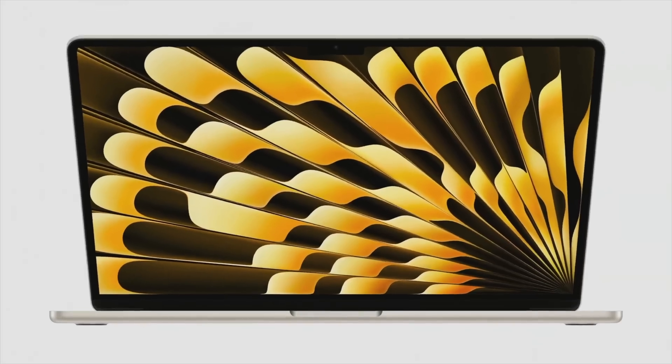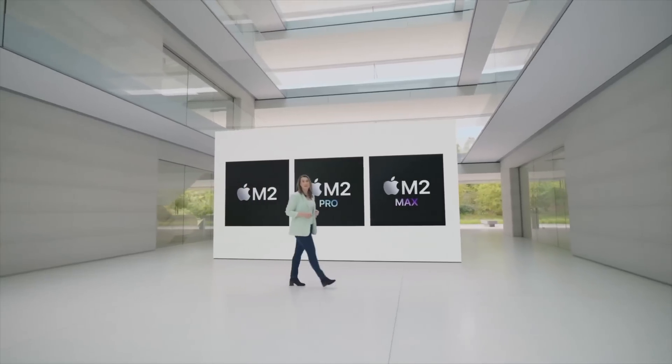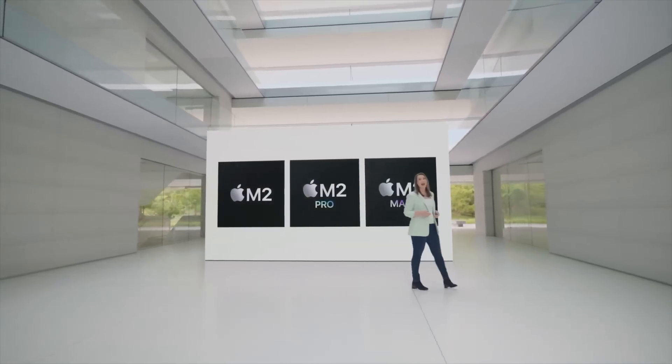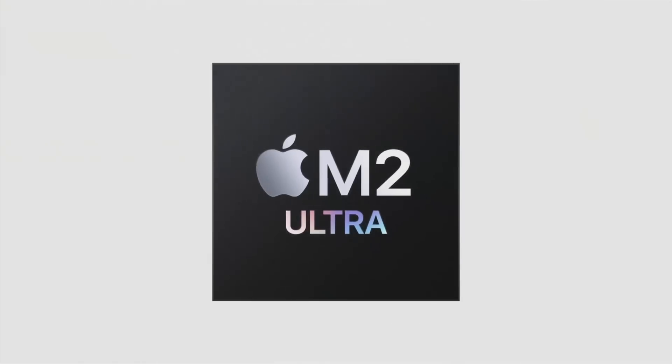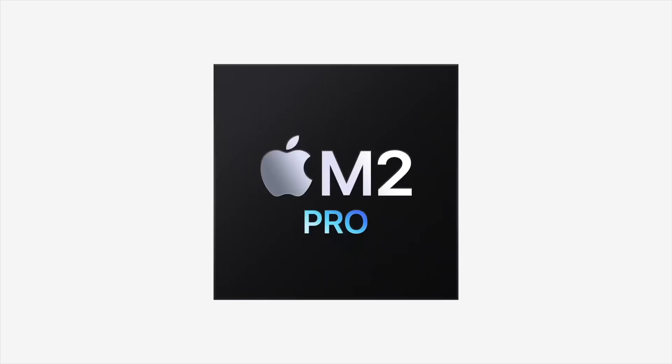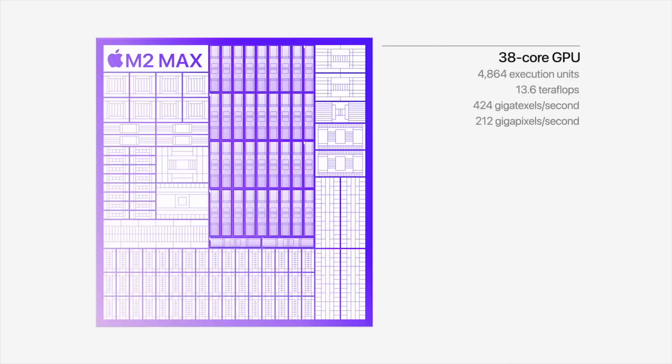As we know now, the M2 journey is near its end. Most devices expected to get an M2 up to the M2 Ultra have now been rolled out. WWDC showed us Apple rolling out the last chipset, the M2 Ultra. It has also been over six months since we got the M2 Pro and the M2 Max upgraded into the 14 and 16-inch MacBook Pro. These chipsets provided about 20 to 30 percent more power than the M1 Pro and M1 Max for CPU and GPU.